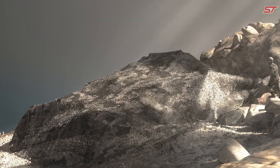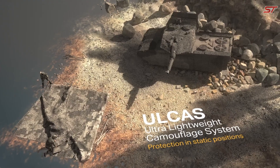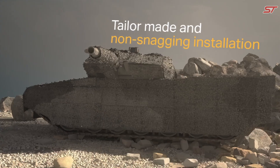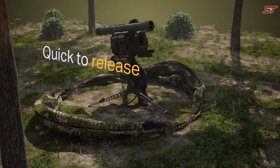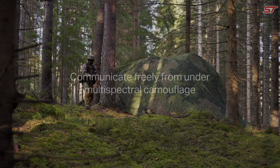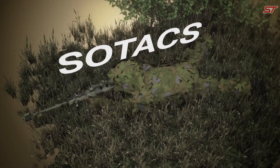Beyond visual disguise, the screens reduce thermal and radar signatures, making it much harder for enemy sensors to detect military equipment. Equipped with infrared and thermal radiation suppression, and adaptable to various vehicle platforms, the OKS FSS enhances both stealth and survivability across a range of combat environments.